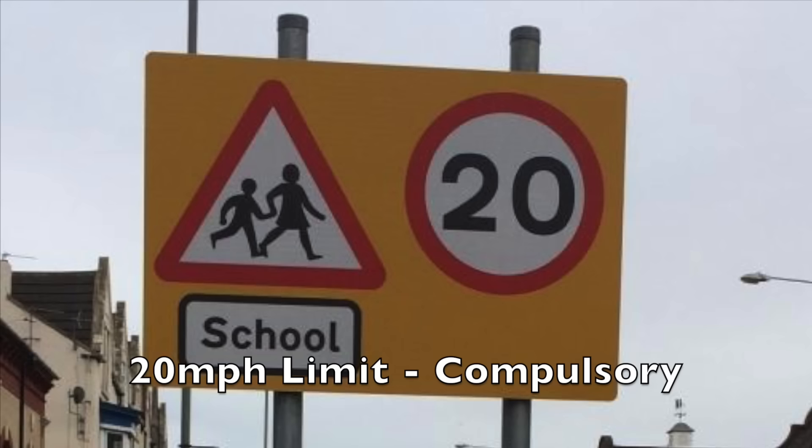Here is a compulsory speed limit near a school. You must not exceed 20 miles an hour here until the road signs tell you it has changed.